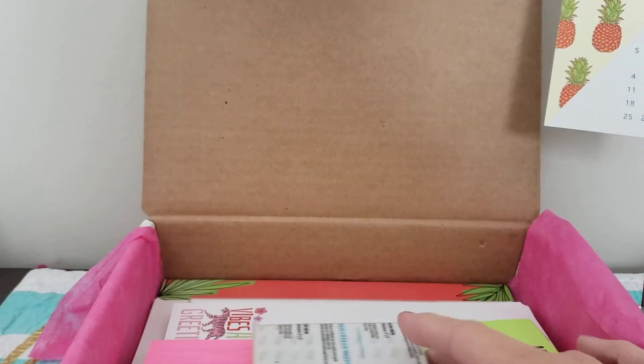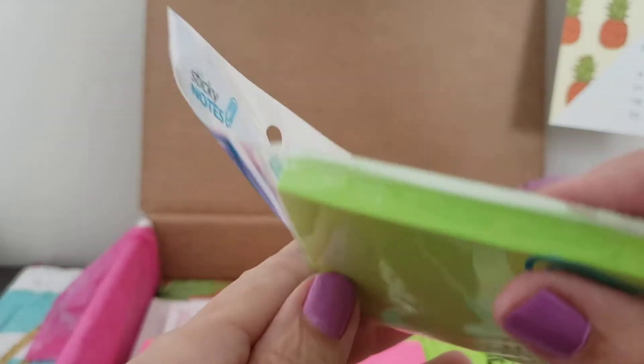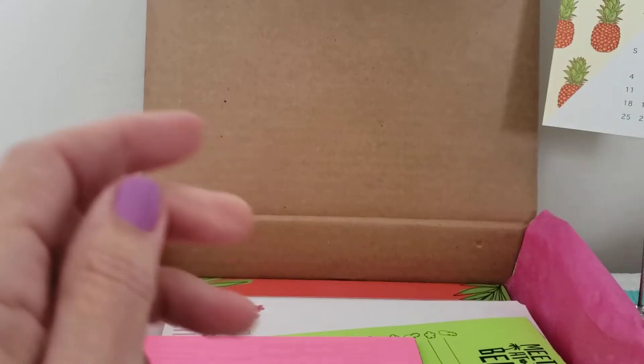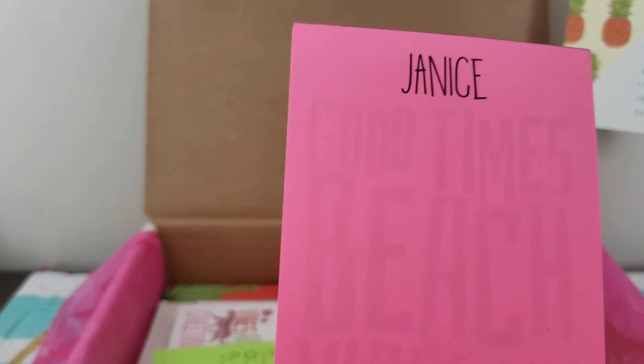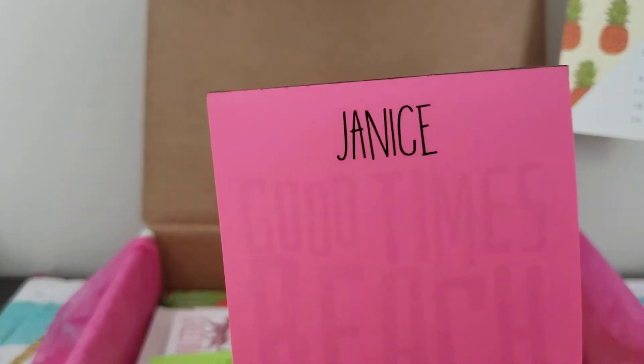And we have some sticky notes — nice neon green sticky notes. Those always come in handy. We'll definitely use those. And a little notepad with my name on it: 'Good times, beach vibes and tan lines.' It's a nice neon pink color and a good size for a notepad to have out handy — and you can't lose it either, it won't blend in with all your other paperwork because it's such a bright fun color.